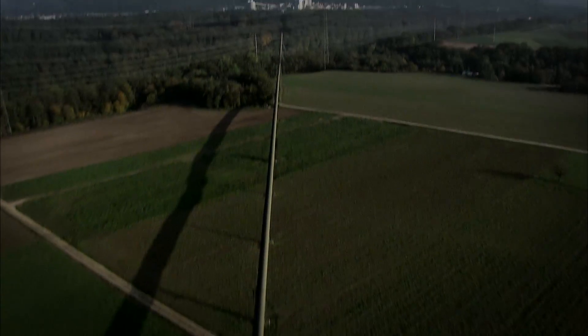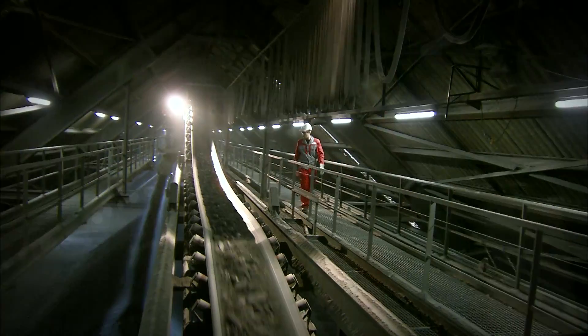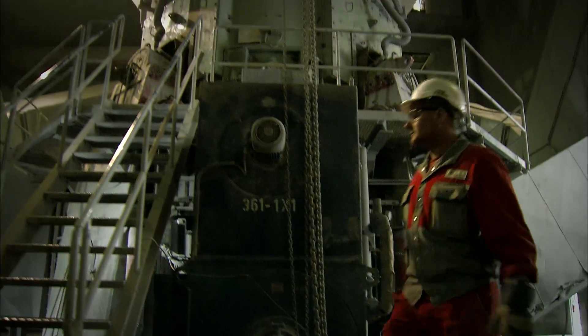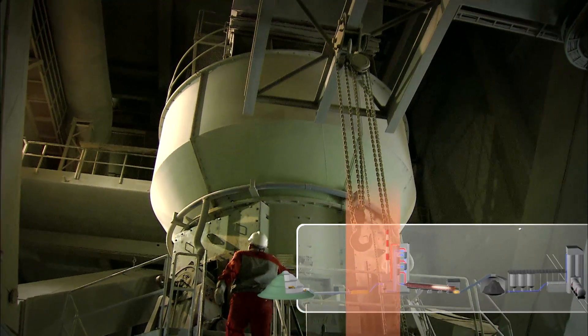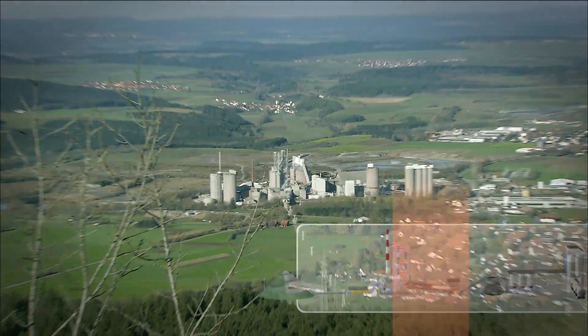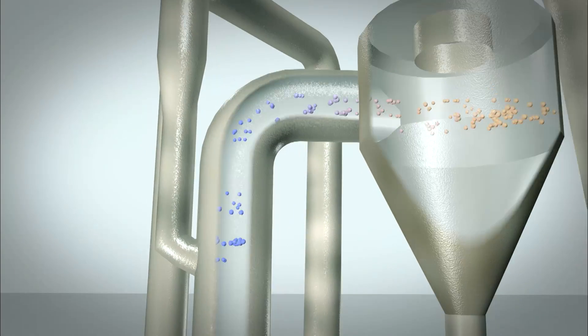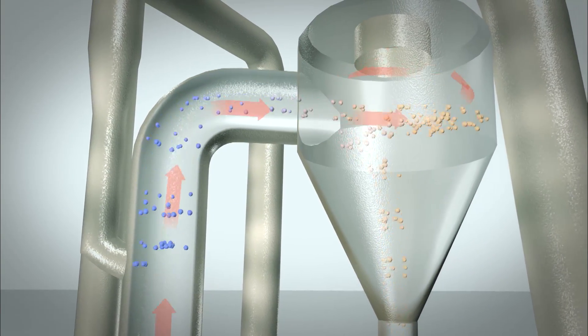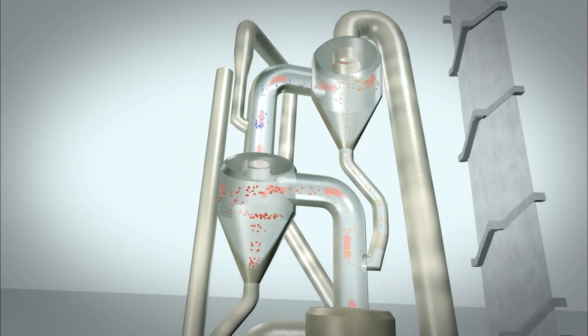Conveyor belts carry the crushed raw material from the quarry to the cement plant. We blend the crushed components into a homogenous mix with the right proportions. Millers with powerful rollers grind the material to the proper fineness. The raw meal passes through a preheater tower on its way to the rotary kiln, where hot air heats the meal to 900 degrees Celsius. Preheating shortens the time in the kiln, boosts productivity, and most importantly, saves energy.